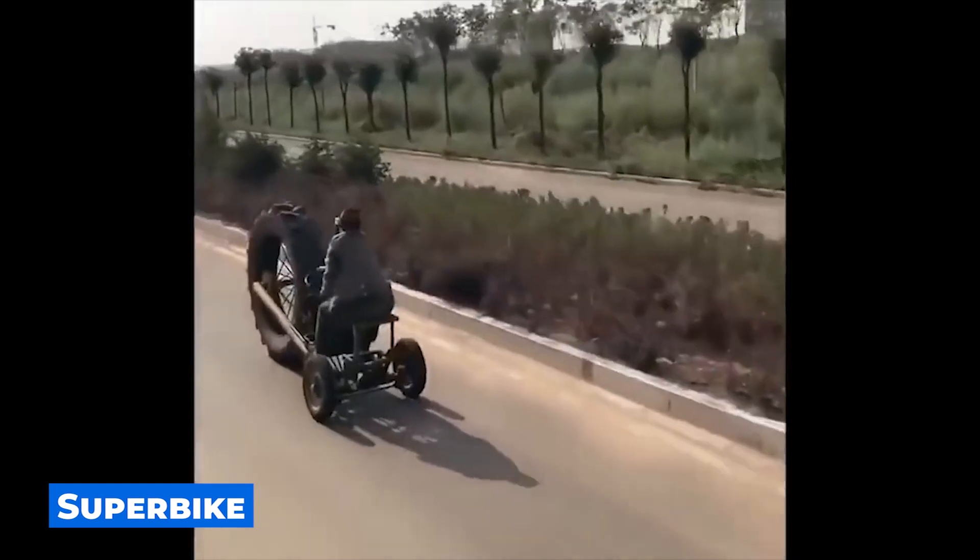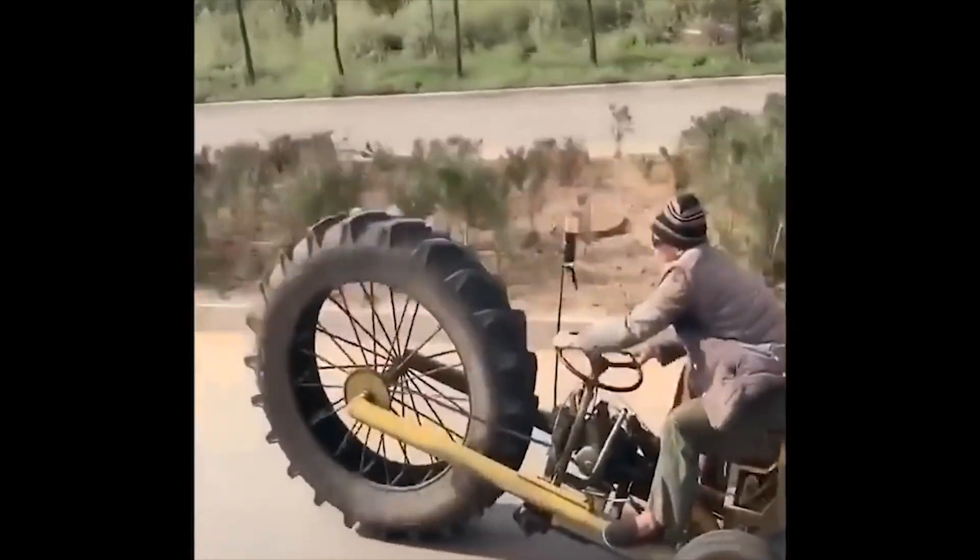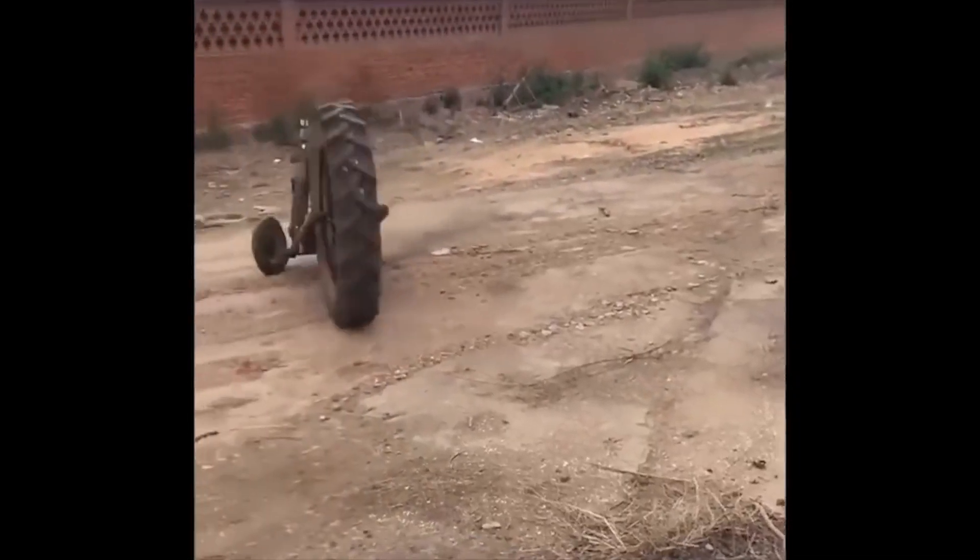This vehicle is even difficult to describe in words — it's something in between a tractor and a bike. If you have an idea how to name this transport, please write it in the comments below.